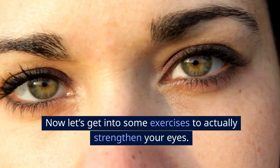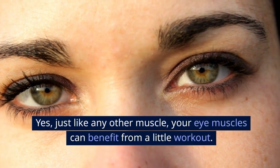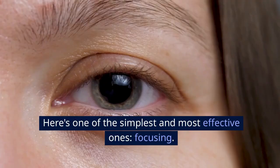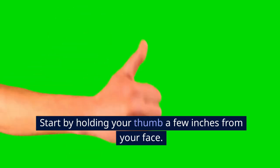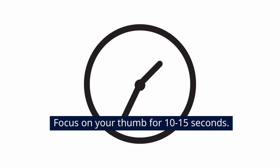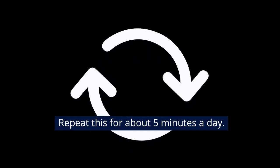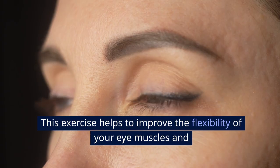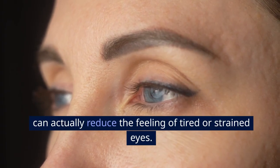Now let's get into some exercises to actually strengthen your eyes. Just like any other muscle, your eye muscles can benefit from a little workout. Here's one of the simplest and most effective ones: focusing. Start by holding your thumb a few inches from your face and focus on it for 10 to 15 seconds. Then switch to an object about 10 to 20 feet away and focus on that for another 10 to 15 seconds. Repeat this for about 5 minutes a day. This exercise helps improve the flexibility of your eye muscles and can reduce the feeling of tired or strained eyes.